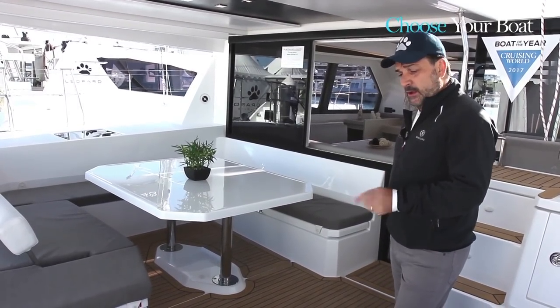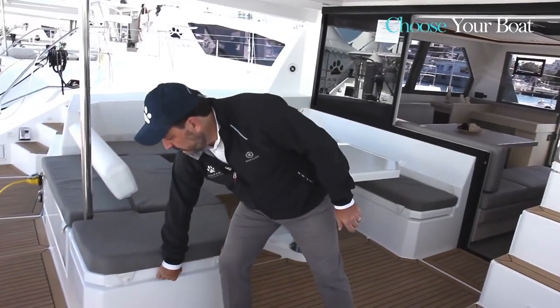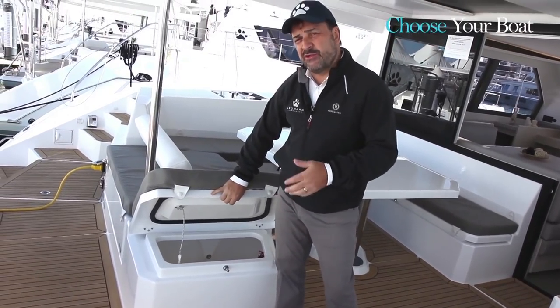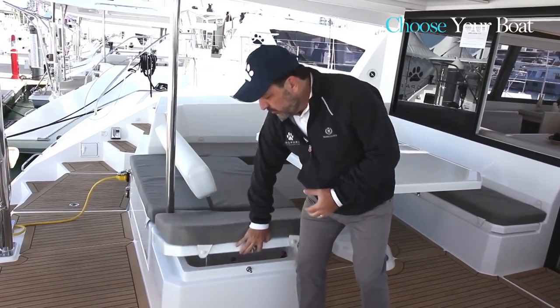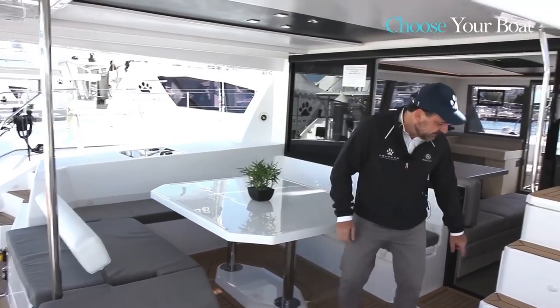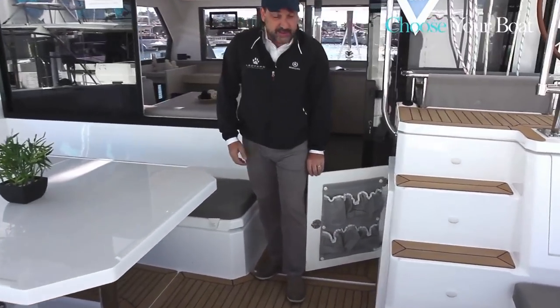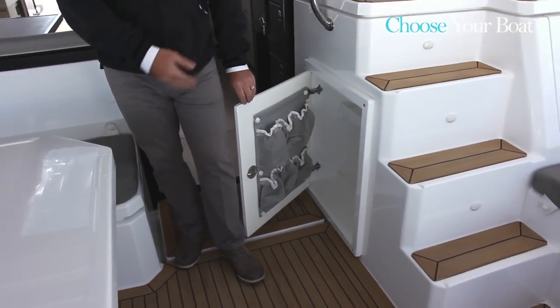There is a propane locker on one side and a locker for additional storage. On this model, we started to think about storage for fins, masks, snorkel, and all the stuff that tends to lay on the deck — shoes, etc. There's another nice storage area that can also be a location for a cockpit fridge, a 12-volt cockpit fridge.